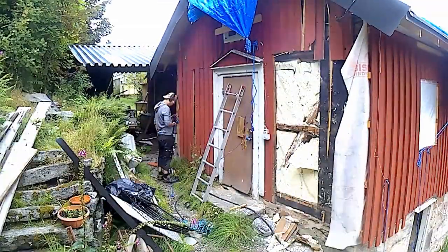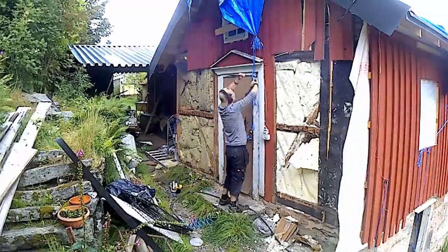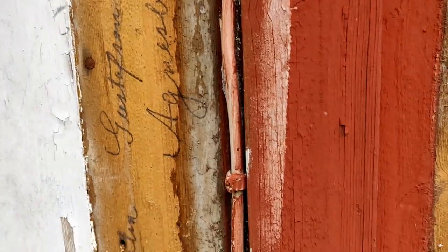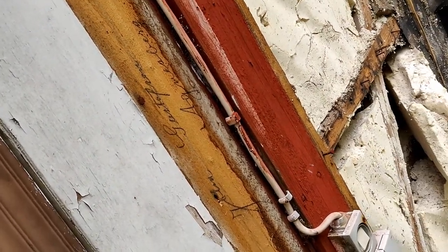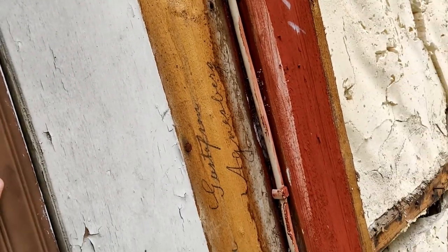Now I'm done complaining, let's get back to work. This is pretty cool — when I tore down the siding around the door, I found some signatures. I don't know exactly when, but when somebody remodeled or when they built the house, they signed their name. That's actually very, very cool. I'll show you a still photo of it.